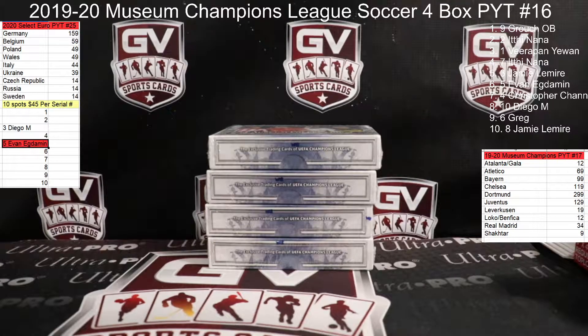All right, Georgia SportsCards here. We are doing another four-box break of 2019-20 Museum Champions League Soccer. Good luck, good luck again. Appreciate the fill in this one. PYT number 16, I got 17 on the board there. We get 17 going here next. You guys want to grab any of those teams, give me a heads up.